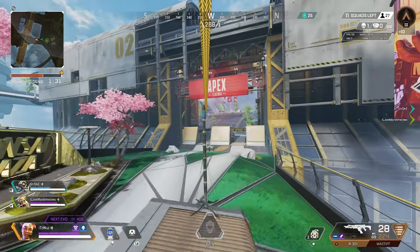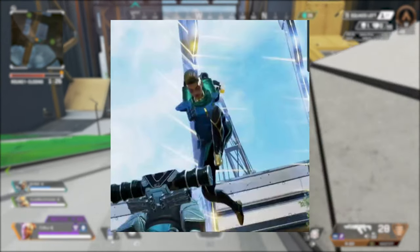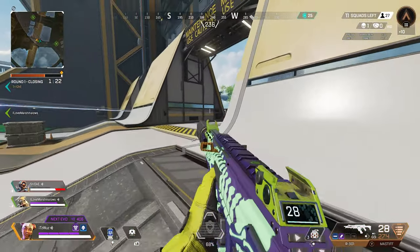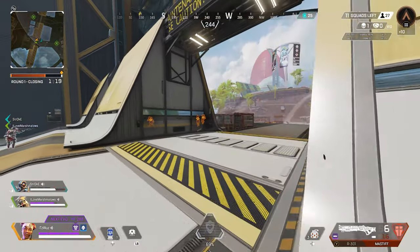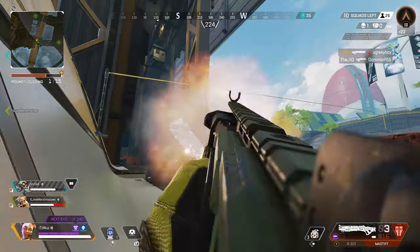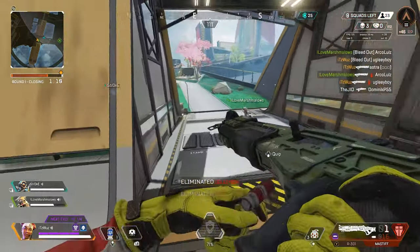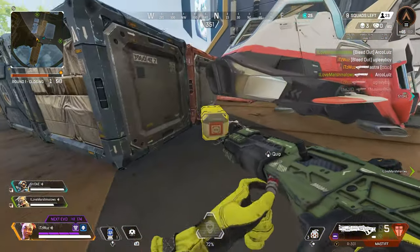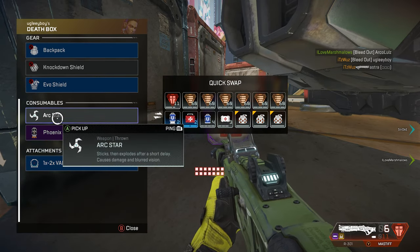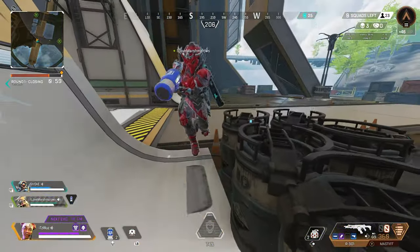It's about time Bangalore finally got a new skin that actually looks worthy of swiping my mom's credit card on. The teal and gold colorway just meshes very well and if you're a Bangalore main you should definitely cop this. It's crazy that we're finally getting a good skin because we've been harping on Respawn for not showing Bangalore any love, and finally we get a decent one that we can all universally say is a good Bangalore skin.